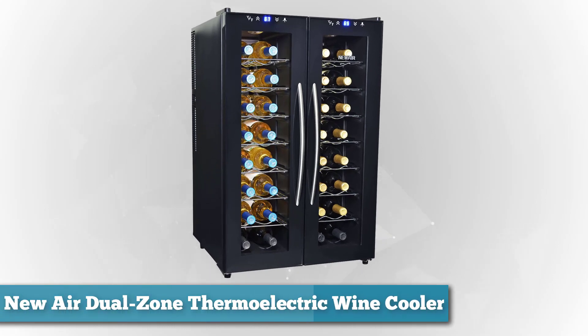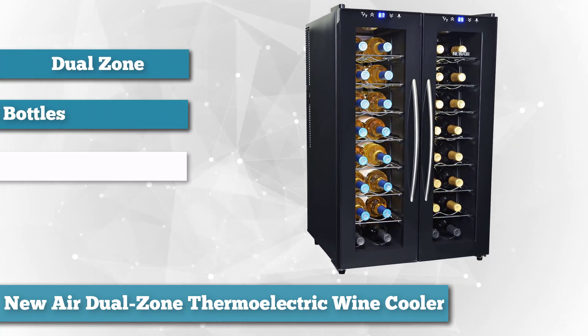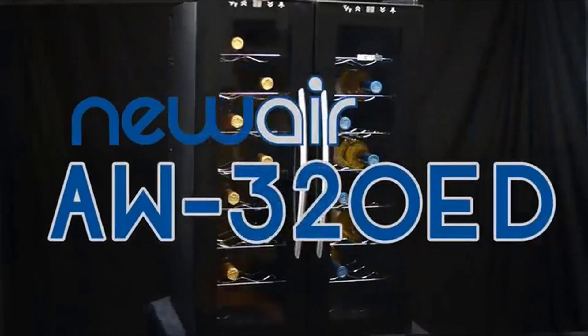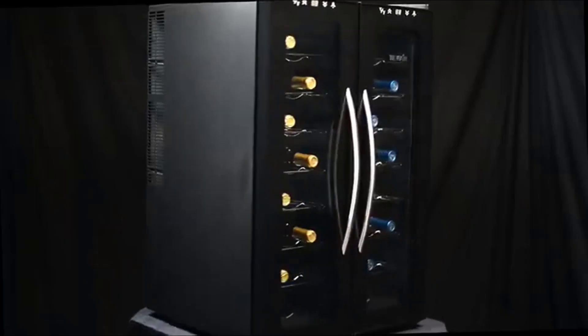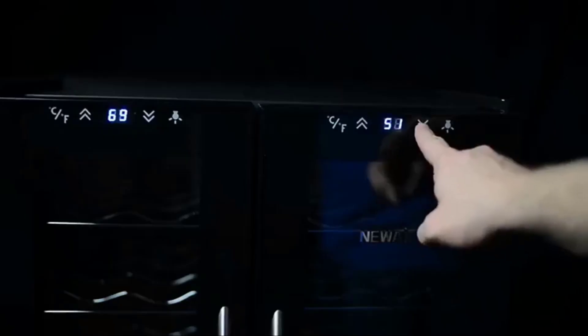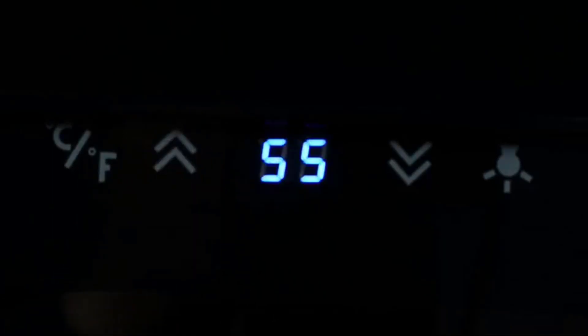Next on the list as runner-up best overall, we chose the NewAir Dual Zone Thermoelectric Wine Cooler. Enjoy your favorite vintages at just the right temperature with the NewAir AW-320ED wine cooler. This unit holds up to 32 standard wine bottles and is perfect for people who like to have wine on hand for parties, and also makes a great gift for any wine connoisseur. Its compact size makes it ideal for homes and offices, while the sleek black cabinet complements any decor. The sophisticated design features two side-by-side compartments with finely crafted glass doors and internal lighting, ensuring you always grab the right bottle.